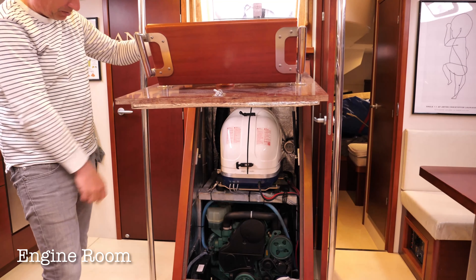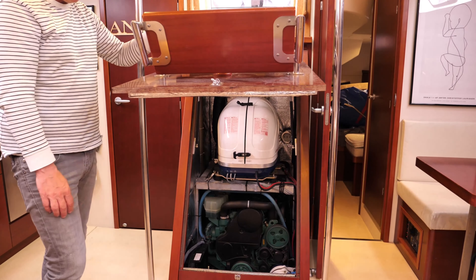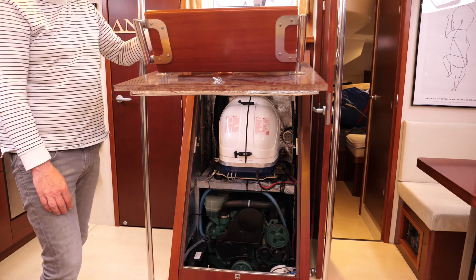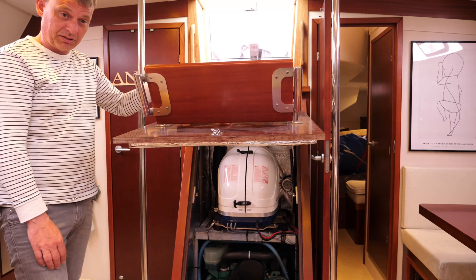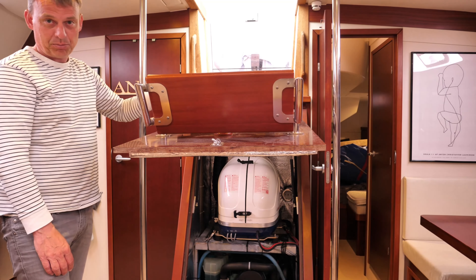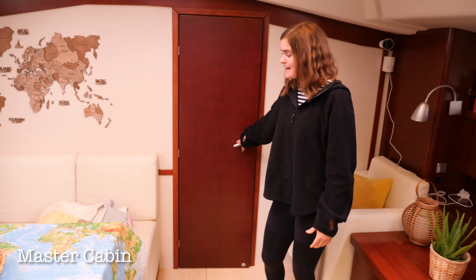This is the access panel for the engines — we have two. The main engine is the green one, a Volvo Penta D3, 110 horsepower, which drives the propeller. On top of that we have a small generator, a Fisher Panda, which is four kilowatts producing 220 volts should we not have shore power. The main engine also charges the batteries at both 12 volts and 24 volts.